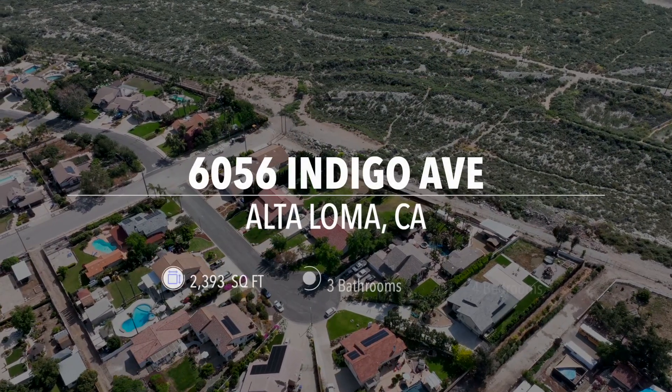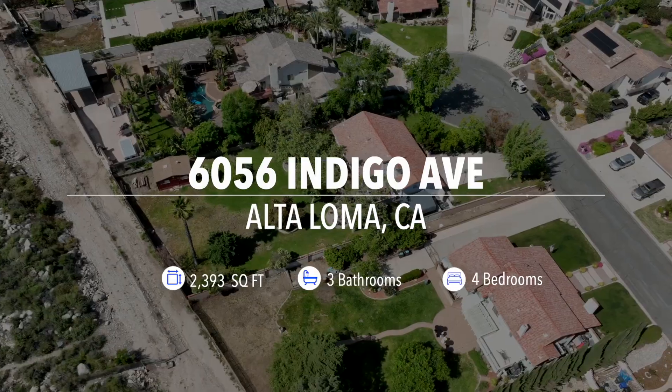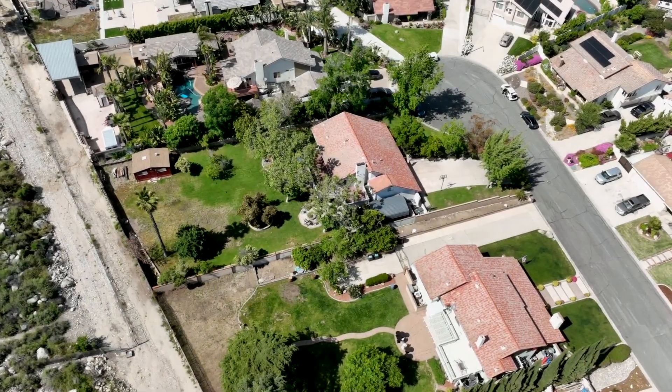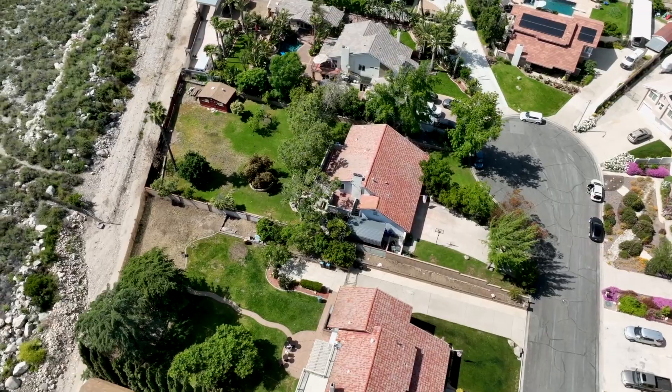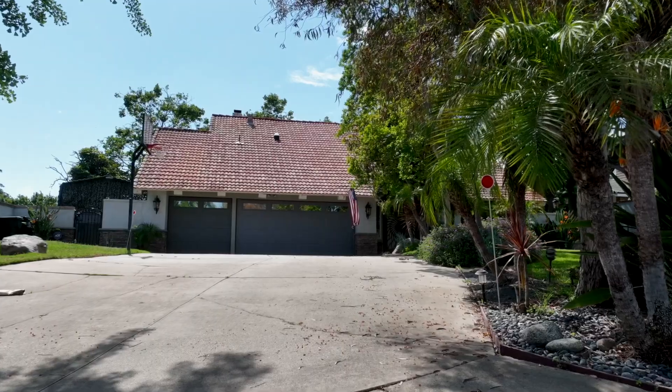Welcome to 6056 Indigo Avenue in Alta Loma, California. This home is located on an expansive lot that is not only well manicured and landscaped, but also the perfect canvas for an accessory dwelling unit, with rear access allowing for multi-generational living or potential rental income.